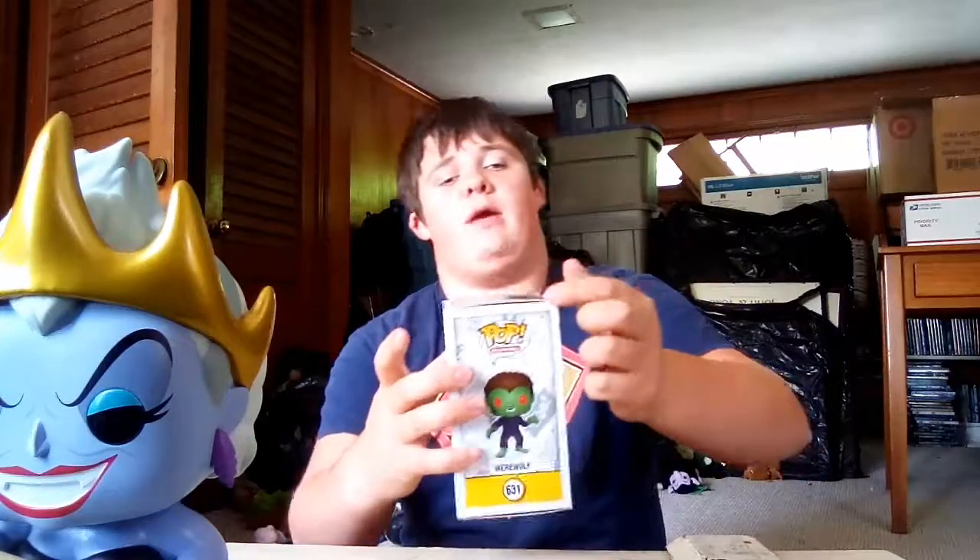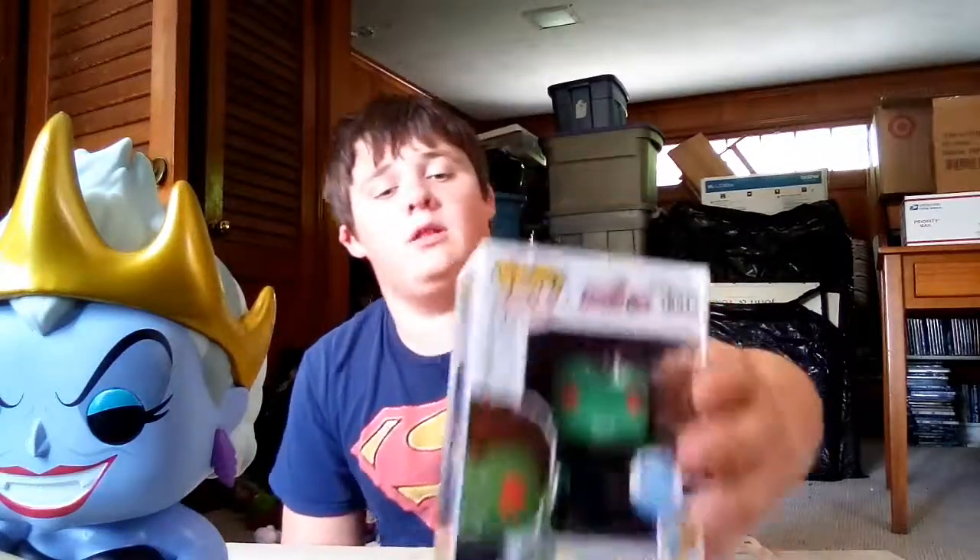It has a little rip in the corner, but that's not bad — I probably won't even be able to tell. But yeah guys, we got the werewolf. He'll go right next to Captain Cutler. He's a pretty cool pop, I do like him.